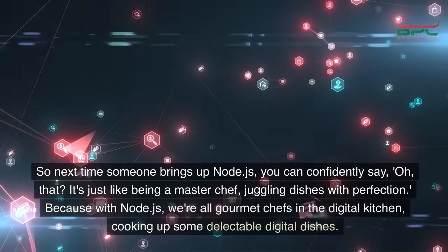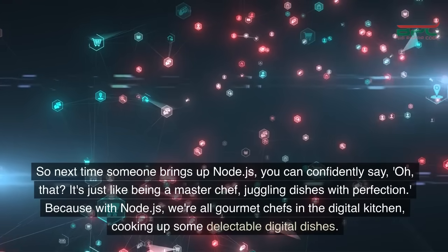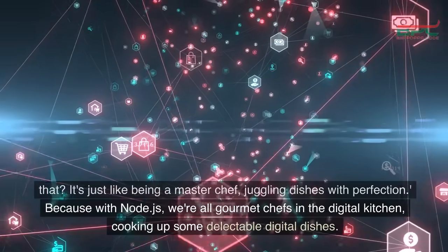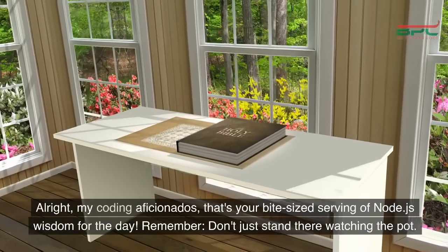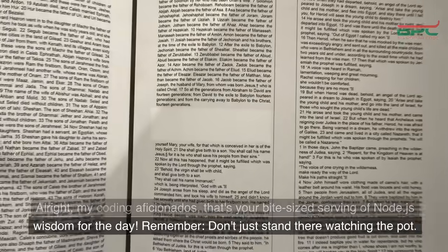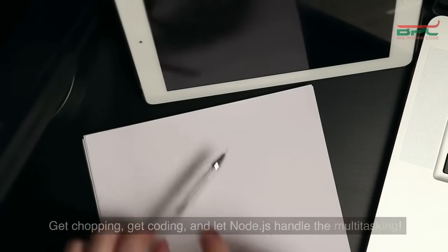So next time someone brings up Node.js, you can confidently say, oh that, it's just like being a master chef, juggling dishes with perfection. Because with Node.js, we're all gourmet chefs in the digital kitchen cooking up some delectable digital dishes. All right my coding aficionados, that's your bite-sized serving of Node.js wisdom for the day. Remember, don't just stand there watching the pot — get chopping, get coding, and let Node.js handle the multitasking.